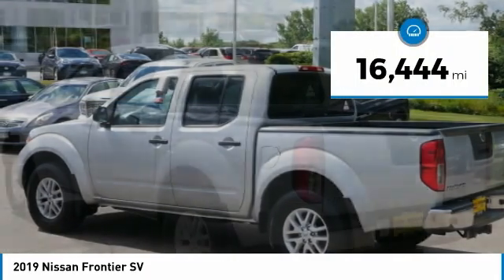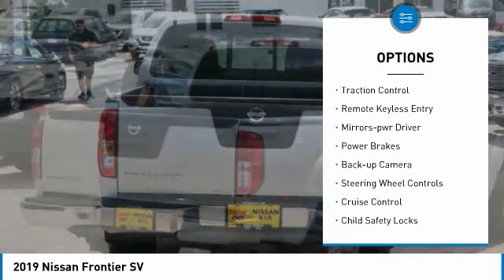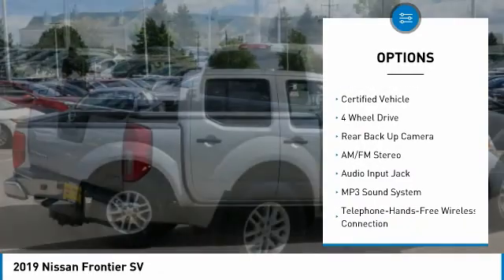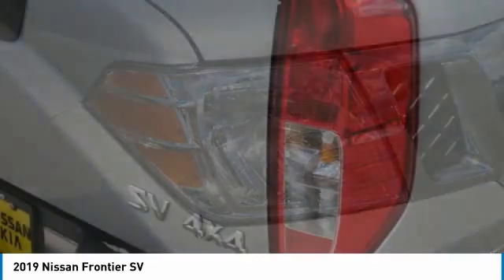This vehicle has less than 20,000 miles. Here are some of this vehicle's great options: sliding rear window, power mirrors, traction control, remote keyless entry, mirror memory, power brakes, backup camera, steering wheel controls, cruise control, child safety locks. Come see the car for yourself.